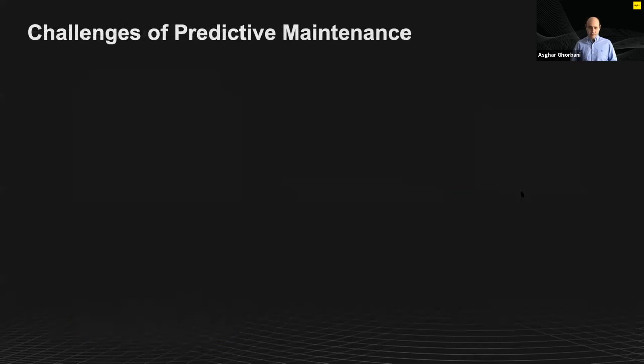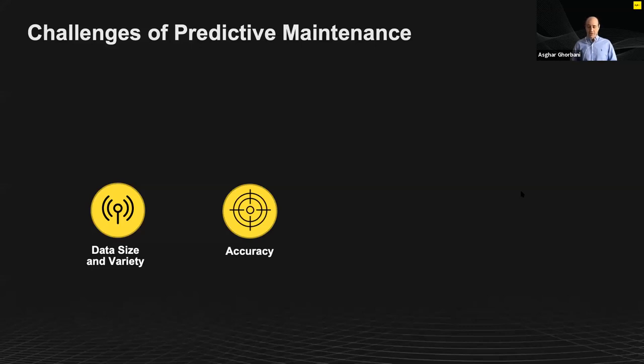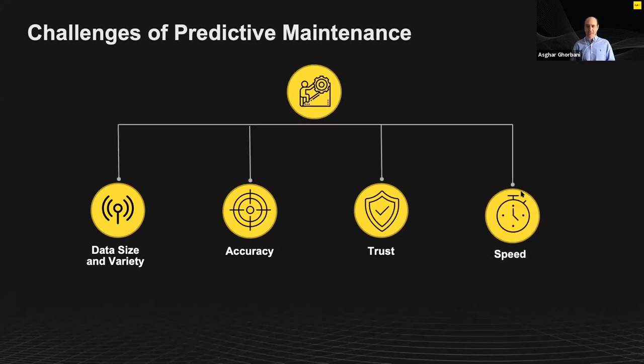Let's summarize the challenges. We are dealing with a massive amount of sensor data. We need to accurately answer all four questions — is something going to fail, what, when, and why. We need to have trust in the results — engineers need to trust any prediction the system makes. And we need to deliver that prediction on time; if you're accurate but the prediction arrives after failure, it's not useful.